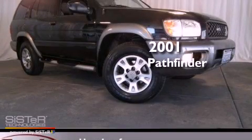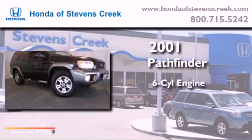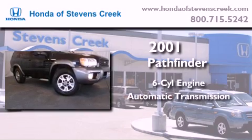This is a 2001 Nissan Pathfinder. It features a six-cylinder engine, an automatic transmission, and four-wheel drive.